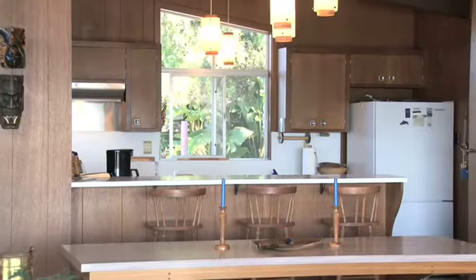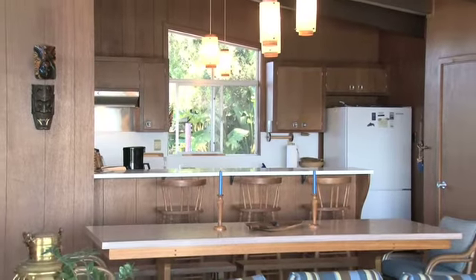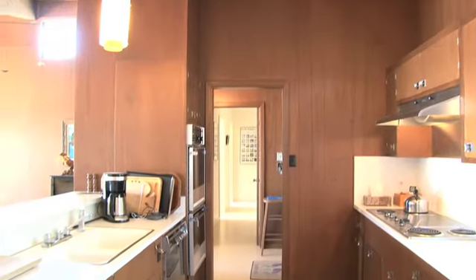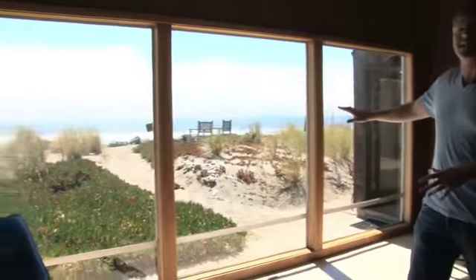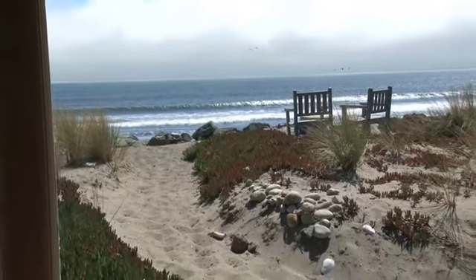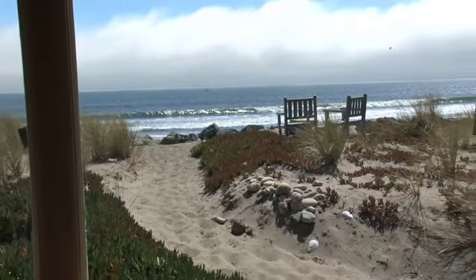Over here is the kitchen. If you're going to be cooking for all the friends you'll be entertaining, you want to be able to look out at the view. I'm saving the best for last, of course. But as you can see, these floor-to-ceiling glass windows give you one of the best views you could possibly imagine when you have a beach house.